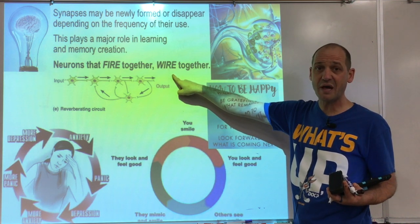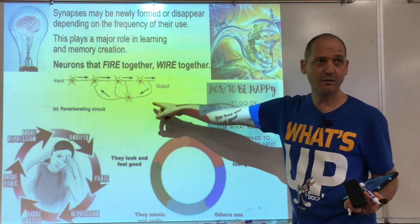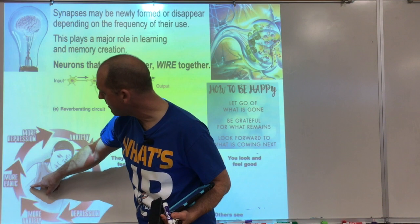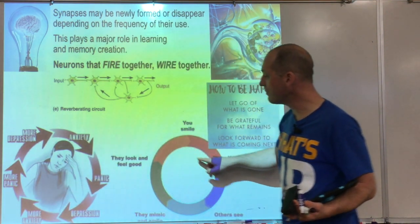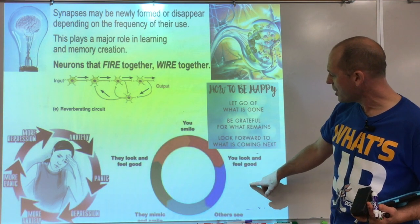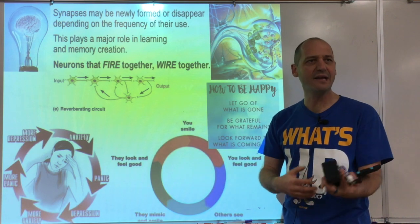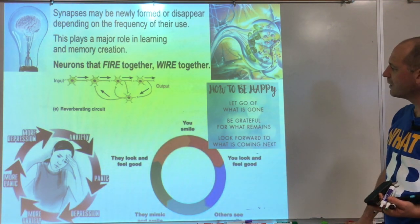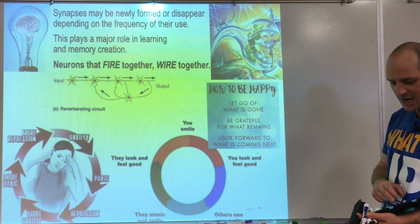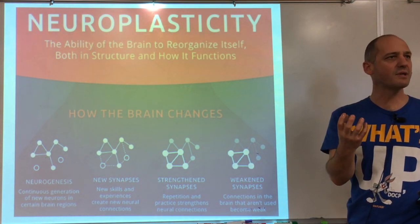In neurology, it's really not just about neurons — it's about the pathways. Obsessive thinking, anxiety, panic, and depression can all be reverberating circuits going in circles. But it works positively too — fake it till you make it: smile, look and feel good, others mimic you, and it goes in circles that way. The brain is very moldable. Neuroplasticity is about letting go of what is gone, being grateful for what remains, and looking forward to what's next.